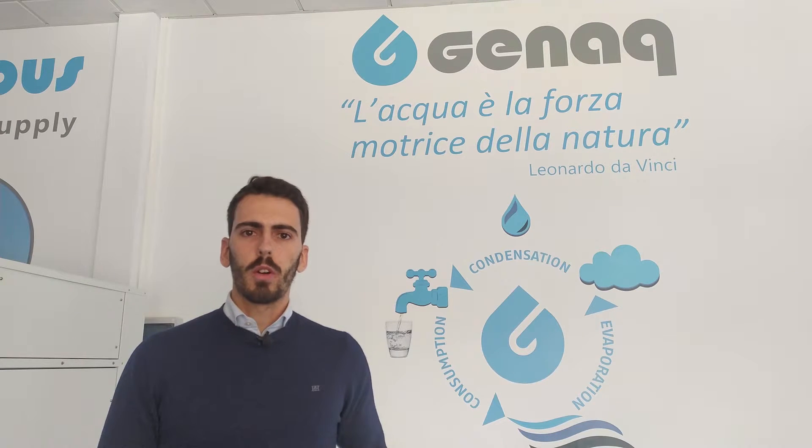We test all our generators to make sure the optimum quality, and of course, all of them can be controlled thanks to our Key Connects technology. Today, I would like to show you one of the generators from the Nimbus line.